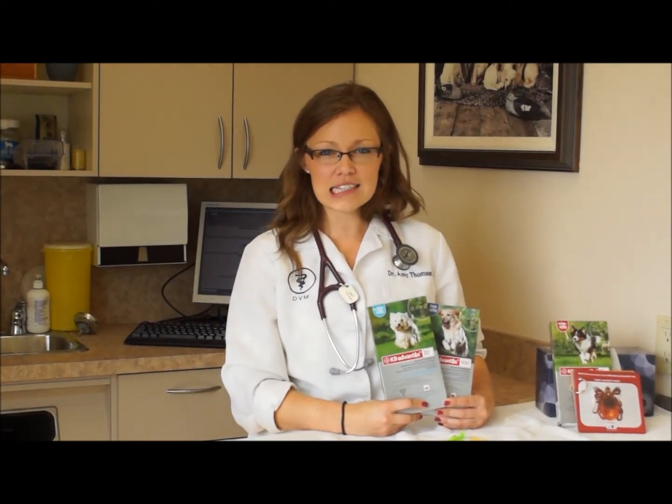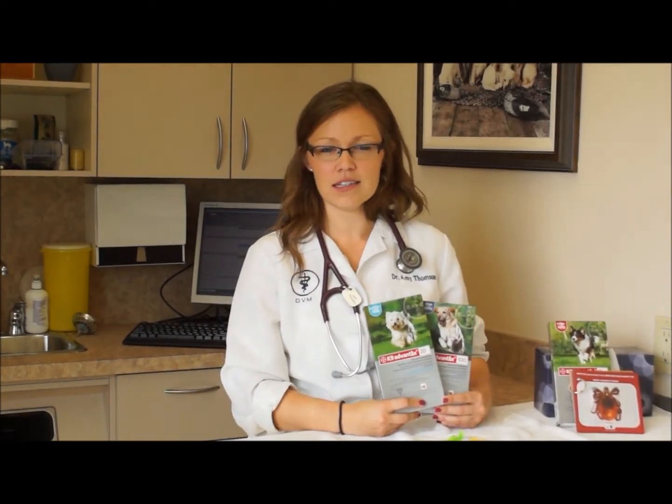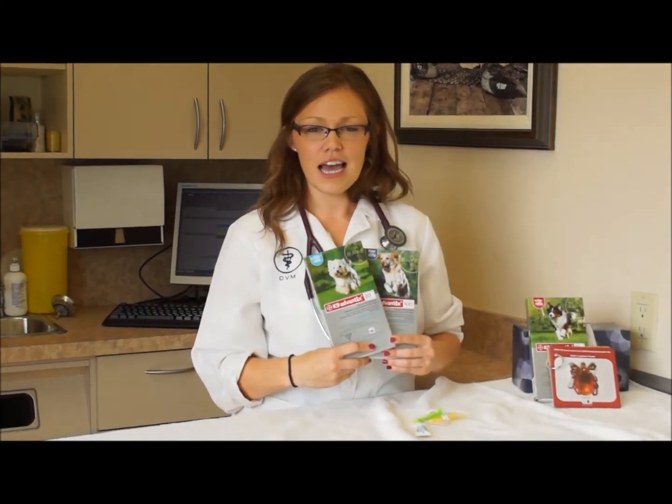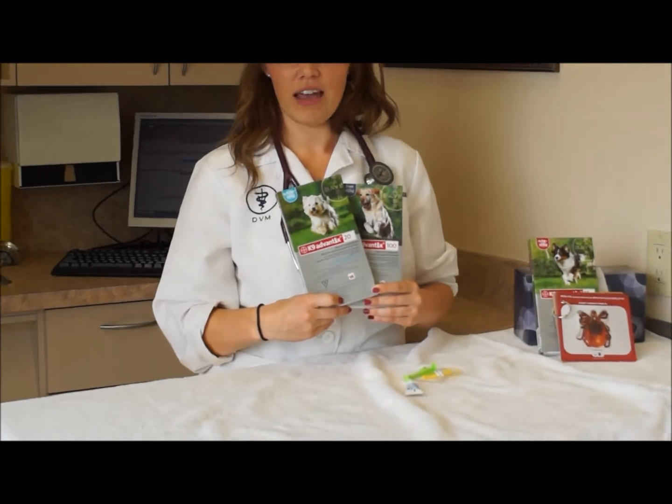One main part of preventing ticks and thus the transmission of Lyme disease is using a product to prevent the attachment and biting of ticks, and today we're going to discuss canine Advantix.